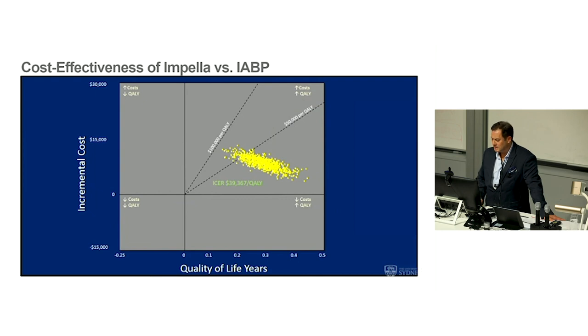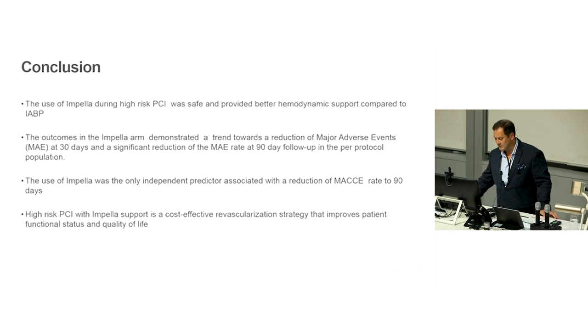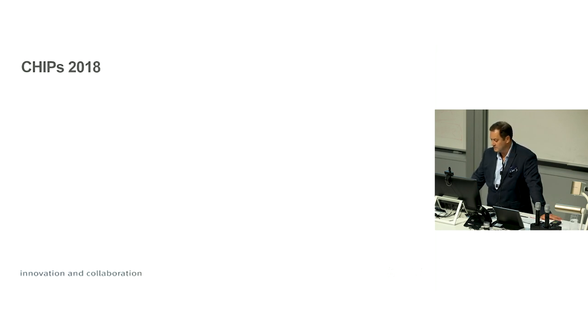A cost analysis was done — it is an expensive device, around $40,000 in US data at the time — but in saving those patients it certainly seemed to pay for itself. It's TAVI-esque in its cost impact, so we need to target it to a population who will get most benefit. The conclusion from PROTECT II was that it provided very good hemodynamic support for this patient group and certainly did better than a balloon pump.